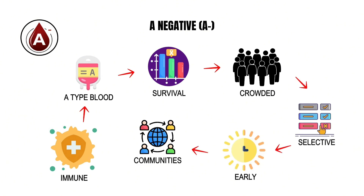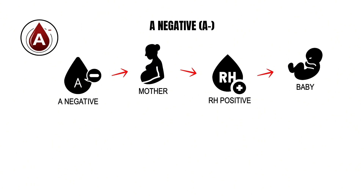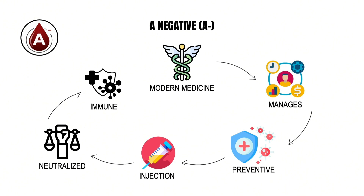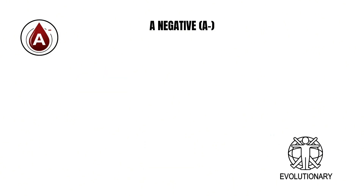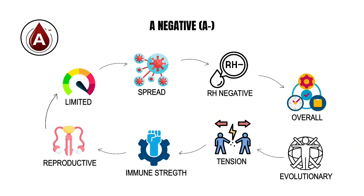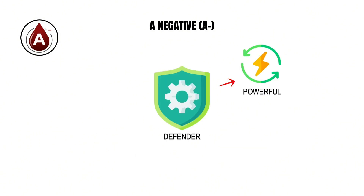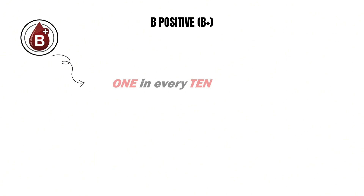However, the lack of the RhD factor introduces challenges, particularly in pregnancy. If an A negative mother carries an Rh positive baby, her immune system can produce antibodies against the child's red blood cells, a condition known as hemolytic disease of the newborn. Modern medicine manages this through preventive injections, but before such treatments existed, this incompatibility affected maternal and infant survival. A negative blood thus represents a rare equilibrium — highly capable at defending against certain bacterial infections, yet delicate in reproduction, a hidden defender constantly balancing protection with vulnerability.